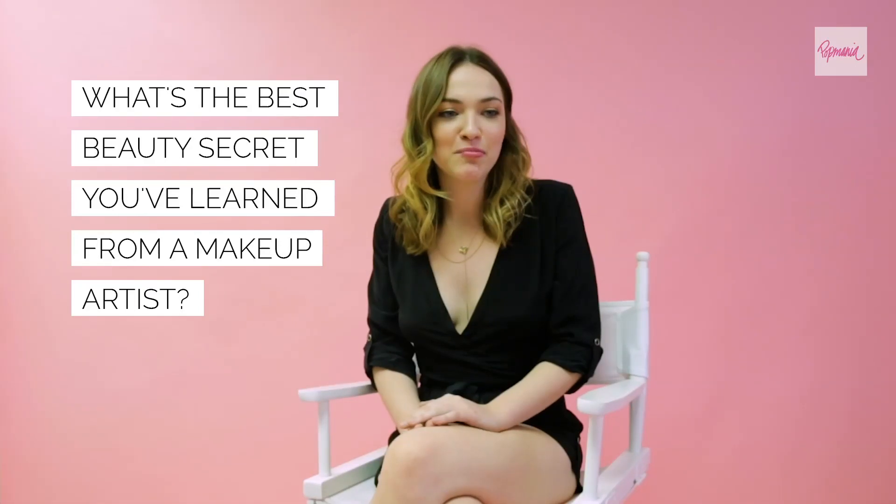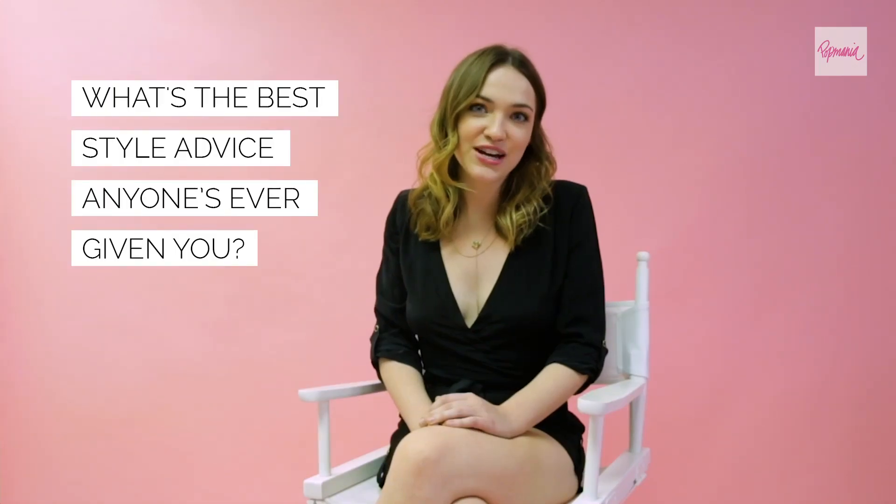How to contour my face and also my eyes — I didn't ever really know how to do that until I started working with makeup artists and looking at YouTube videos, and it's really helpful. Also, fashion tape.